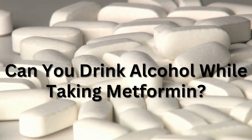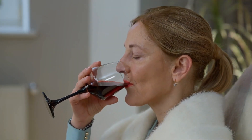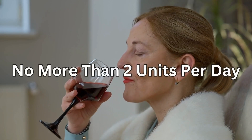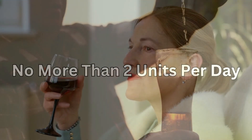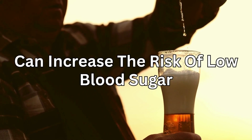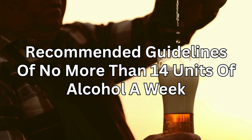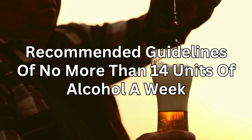Can you drink alcohol while taking metformin? Yes, you can, but it's best to drink no more than two units per day. Drinking more than this can increase the risk of low blood sugar. Try to keep to the recommended guidelines of no more than 14 units of alcohol a week.